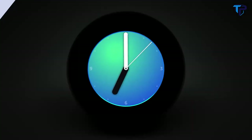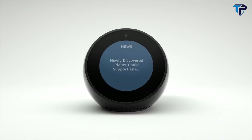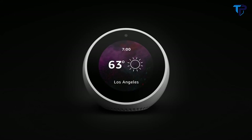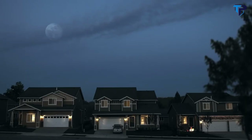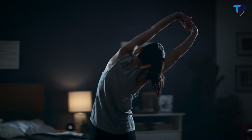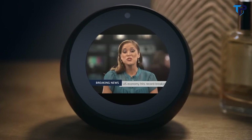Meet Echo Spot — a compact Echo with a screen that can show you the time, the news, your music, and a whole lot more. With Echo Spot, you can customize Alexa to help you rise and shine. Alexa, good morning. Up and at 'em, tiger. It's 45 degrees with partly cloudy skies. Here's your flash briefing. Start your day with a forecast, commute times, or the latest trending news.